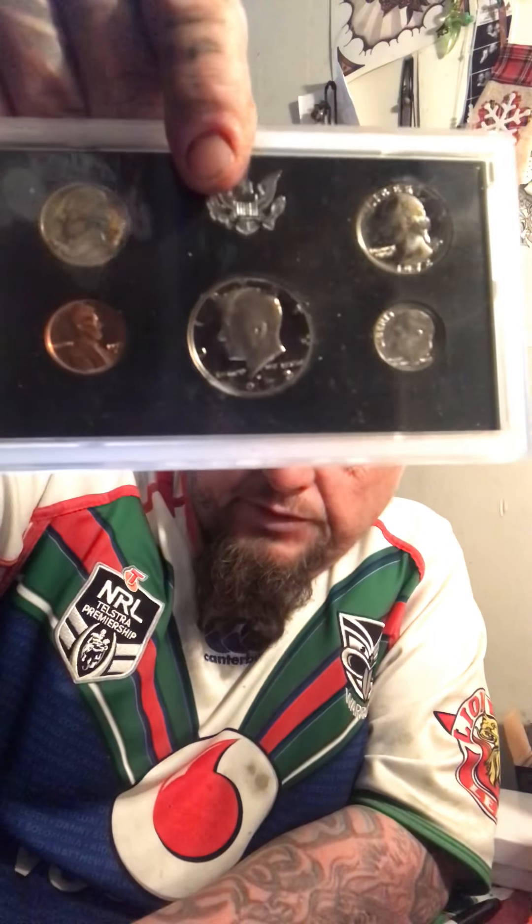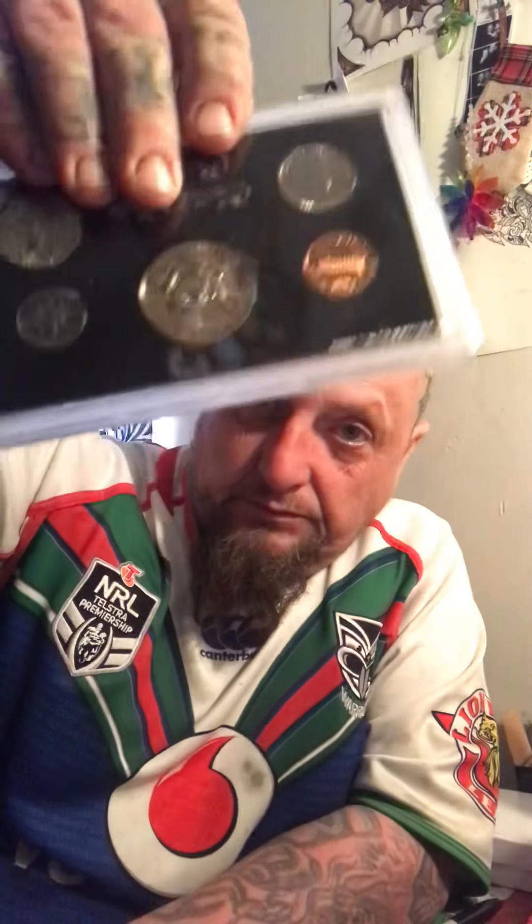And then I got the 1972 proof set - I didn't have this one. That one cent is so cool, they're all pretty cool. The nickel's toning out pretty well.